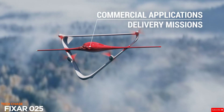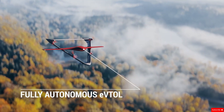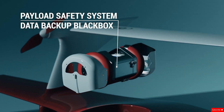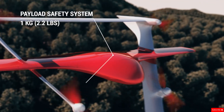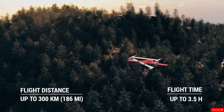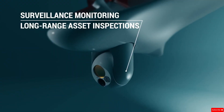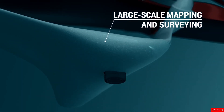The FIXAR-025 is a fully electric, autonomous drone built for heavy-duty commercial and industrial missions. Designed to handle large-scale operations, it can carry payloads of up to 10 kilograms (22 pounds) and fly as far as 300 kilometers on a single battery charge. What sets the FIXAR-025 apart is its complete autonomy — it can take off, navigate, and land all on its own without any human control. It's also packed with safety features including a secure payload system and a data backup black box to protect vital information in case of emergencies.